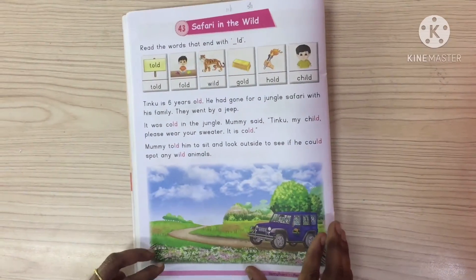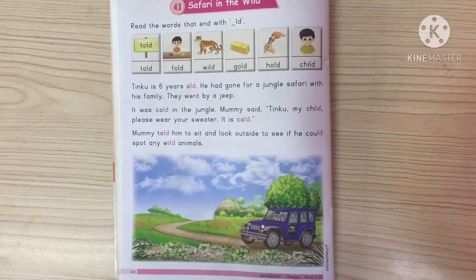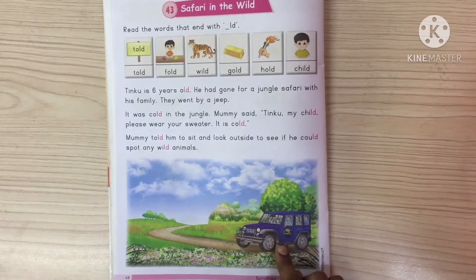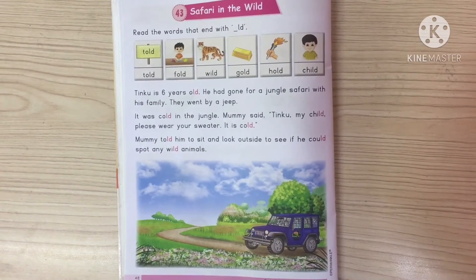See here, this is Safari in the Wild. Tinku is the boy's name. He is 6 years old. He went to jungle safari with his family in the jeep. In the jeep, he went to the jungle. At that time, it was very cold. Mummy said to wear the sweater.